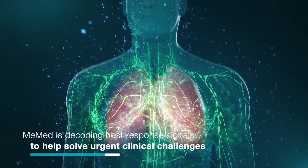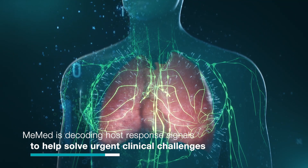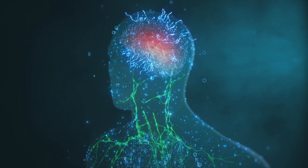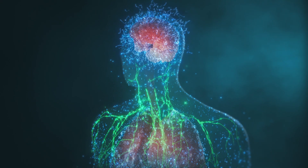Think of our bodies as sensors that respond to changes by producing certain biomarkers or signals. We listen to what the body is saying, and then empower clinicians with essential insights to treat and manage the body's recovery.